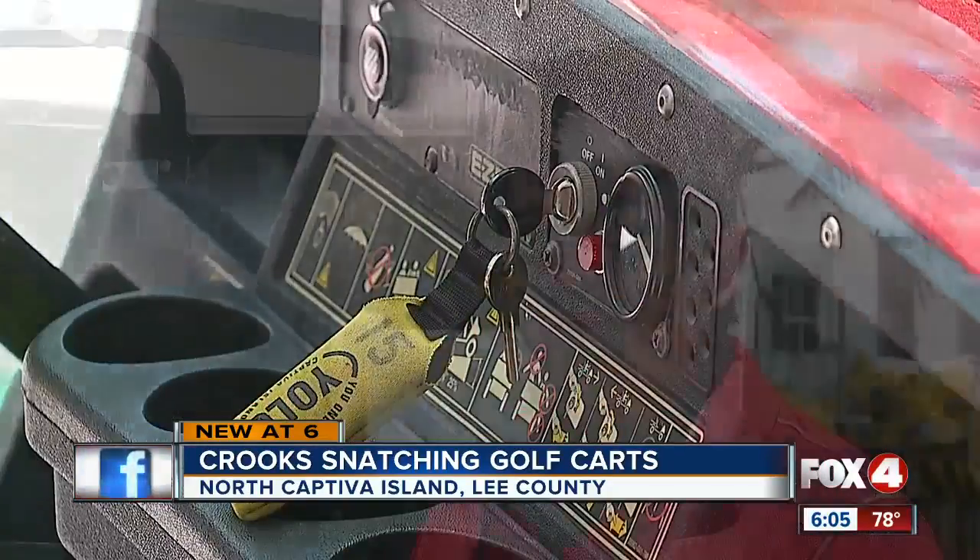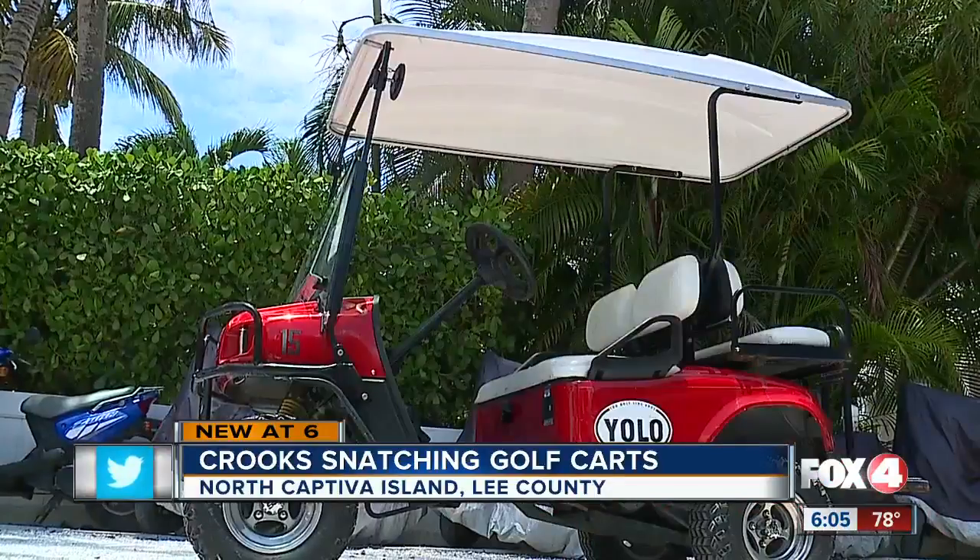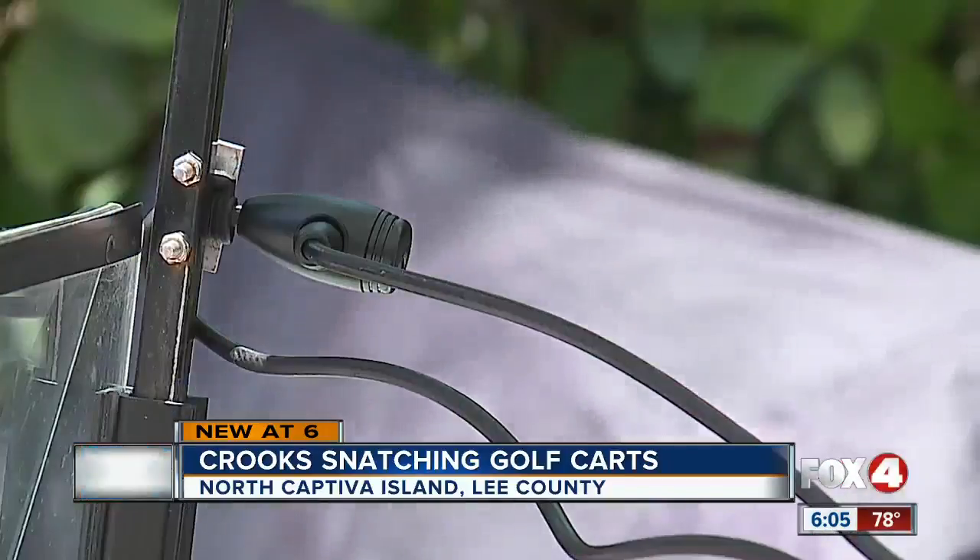The key for the actual golf cart itself to run it is universal with most golf carts, which makes it easy to take any cart if you have a key. But he tells me there's a cheap fix for that — a $10 bike lock.